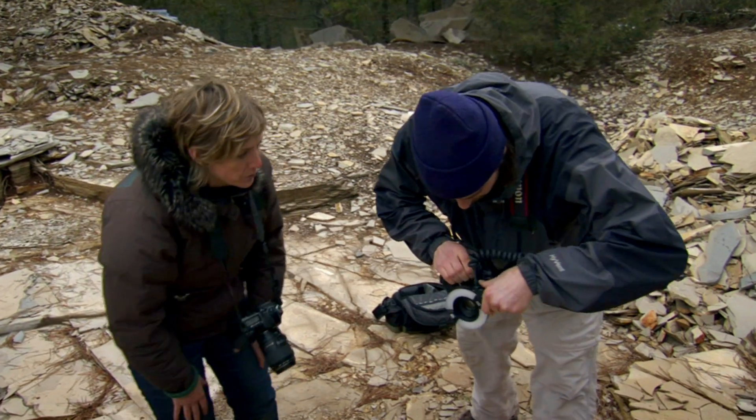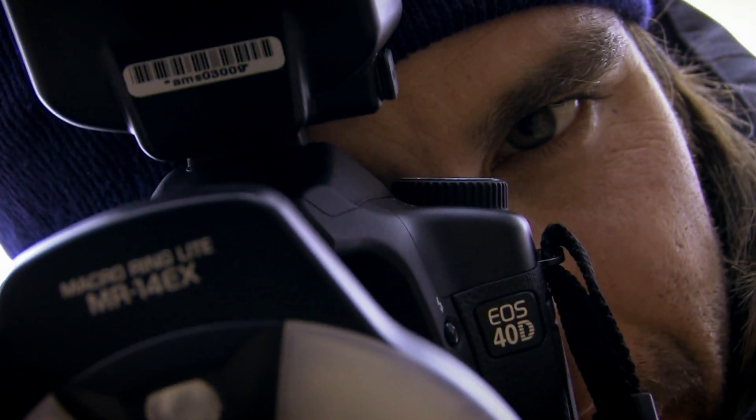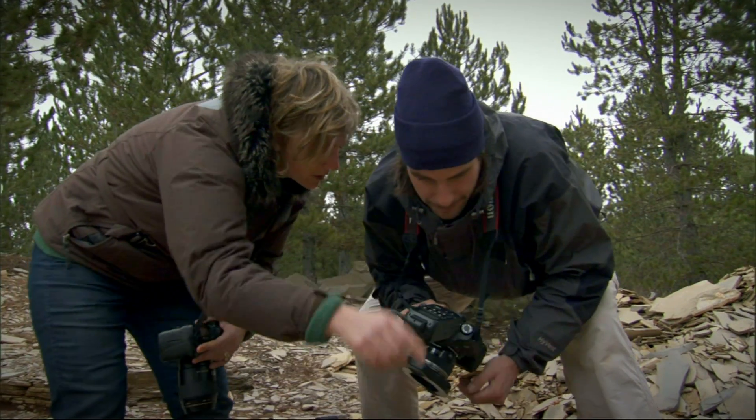I've given Benjamin a simple ring light. More light means faster shutter speeds, which means greater mobility. This frees him up to experiment with depth of field and composition.